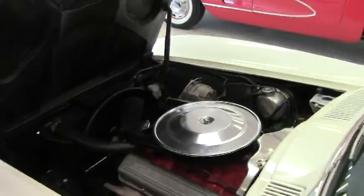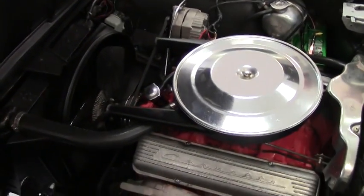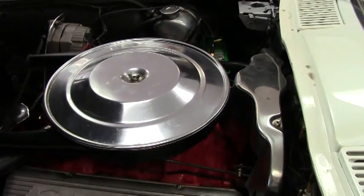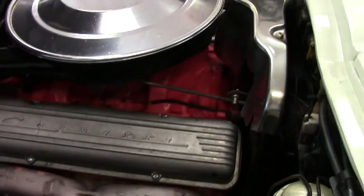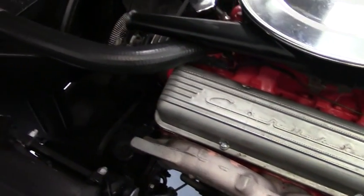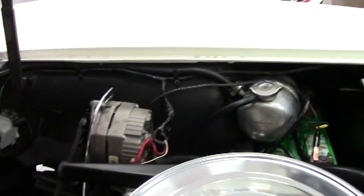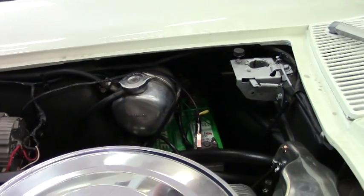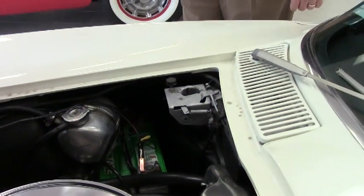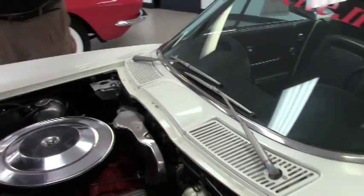Showing you the engine compartment — as you can see, it does have the L79 style valve covers to it. Clean engine compartment. There is a blemish over here, just to point that out. But the rest of the car is in absolutely great shape.